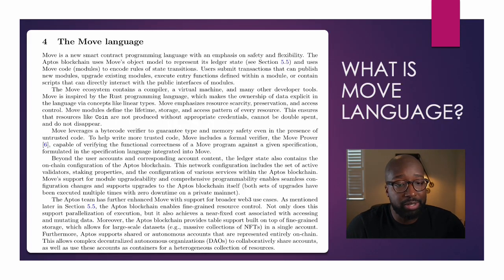The Move ecosystem contains a compiler, a virtual machine, and many other developer tools. Move is inspired by the Rust programming language, which makes the ownership of data explicit in the language via concepts like linear types. Move emphasizes resource scarcity, preservation, and access control. Move modules define the lifetime, storage, and access pattern of every resource. This ensures that resources like COIN are not produced without appropriate credentials, cannot be double spent, and do not disappear.